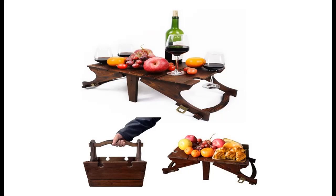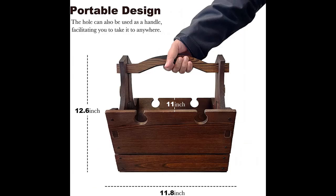Introducing Luskak's portable picnic table — foldable, lightweight wooden wine table. Outside folding two-in-one picnic table with four glass holders for beach, camping, and parks. Ideal wine lover gift.